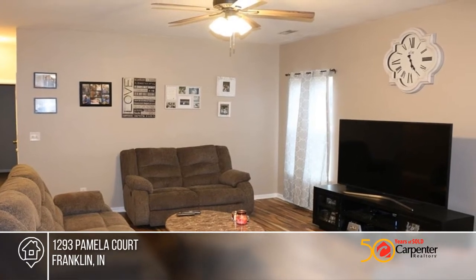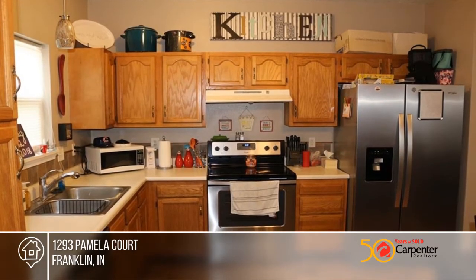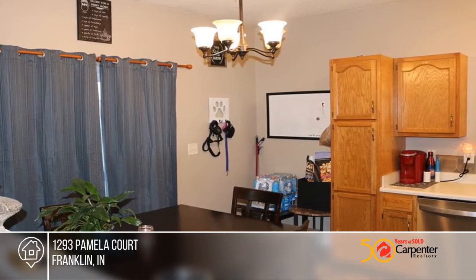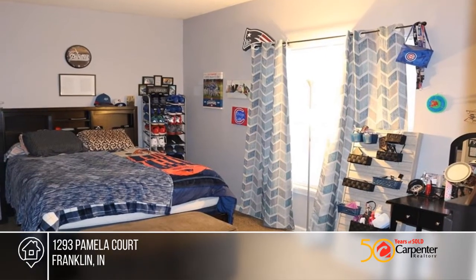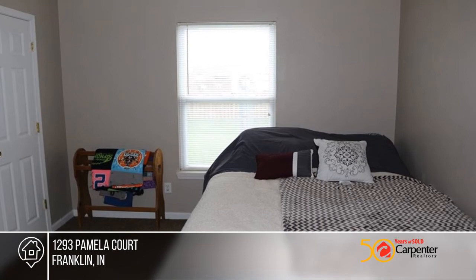Come see this adorable move-in ready ranch home with three bedrooms and two full baths in Cumberland Trails. The open concept home offers raised ceilings and spacious walk-in closets in each bedroom. The brand new kitchen appliances are included, and the roof, windows, and gutters are all under seven years old.